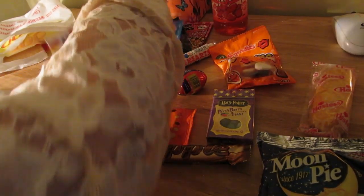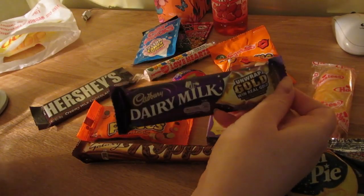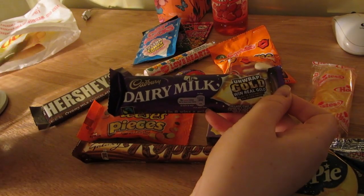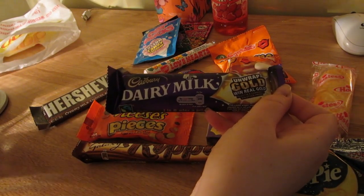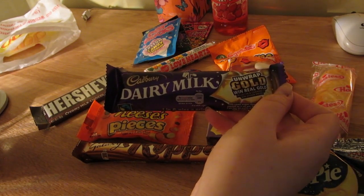Oh, I haven't done the British chocolate yet! I've already shown you the Dairy Milk. I know they've been taken over by Kraft, but Cadbury's is - or was - a British company.